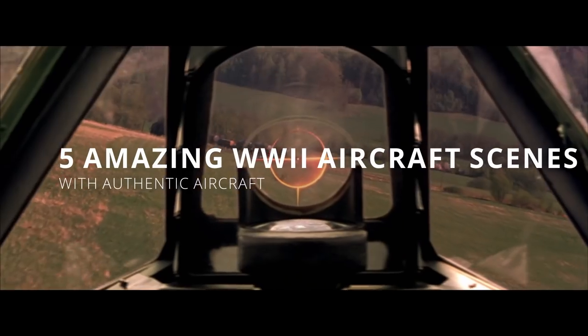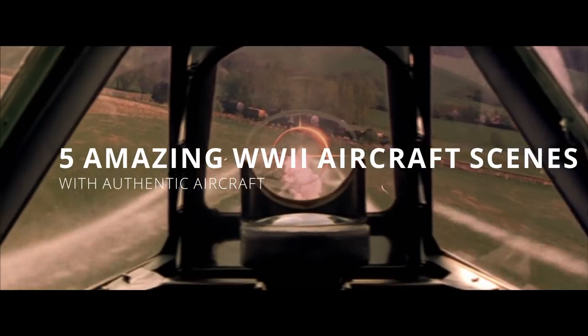Hey everybody, I'm Johnny, and today we are taking a look at five of the greatest aircraft scenes in movie cinema history.